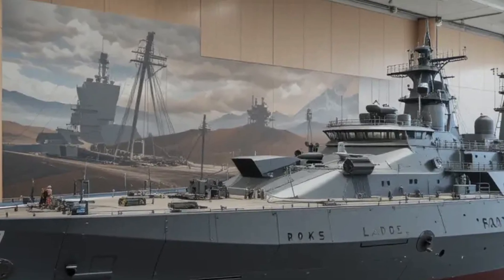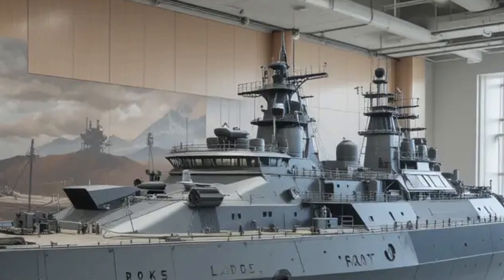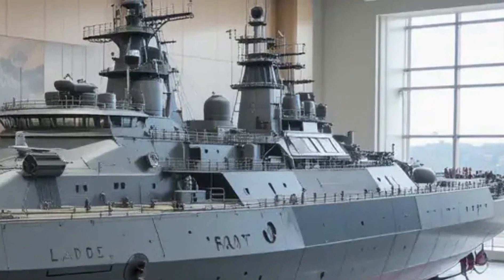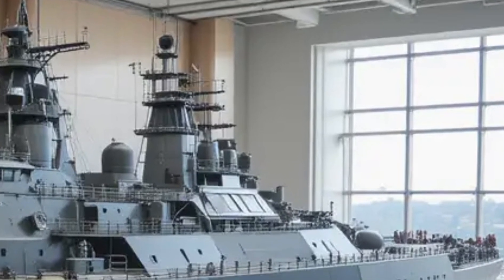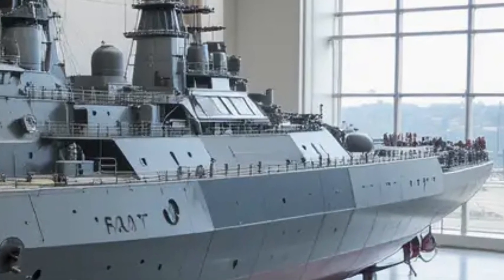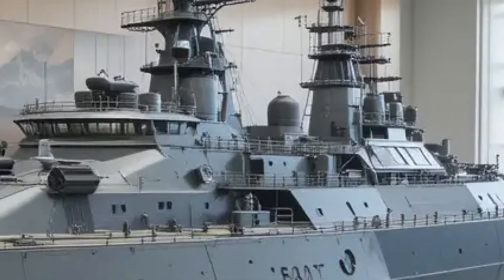Its displacement of approximately 4,000 to 4,100 tons standard and over 5,500 tons at full load provides a balanced platform for endurance and combat readiness. With a length of around 150 meters and a beam of 17 meters, the destroyer is designed to operate efficiently in both coastal waters and deep-sea missions.